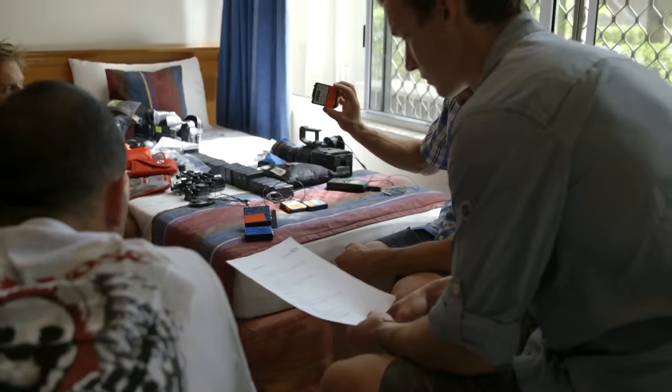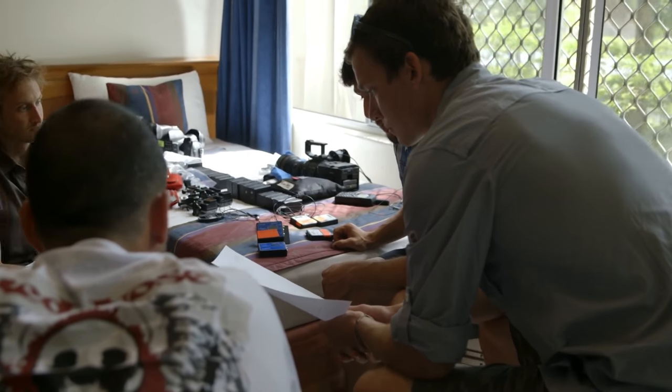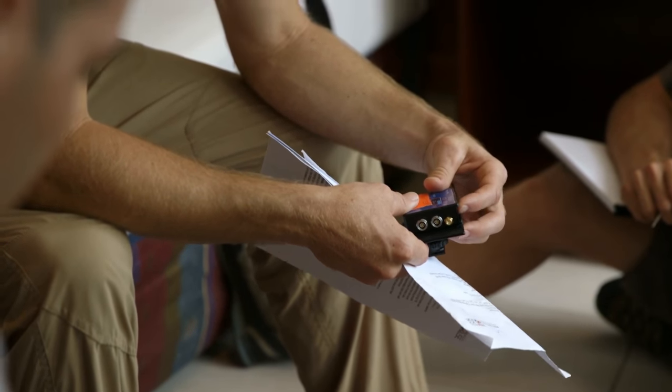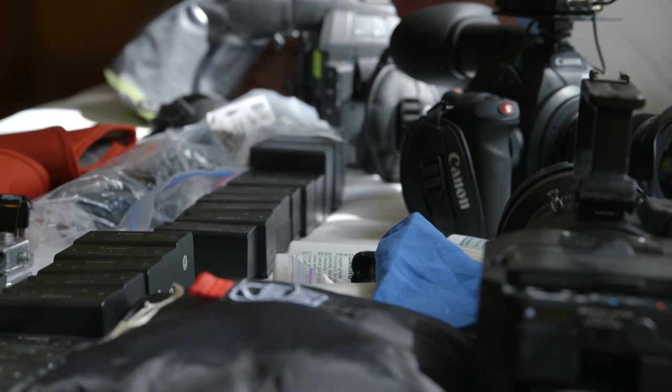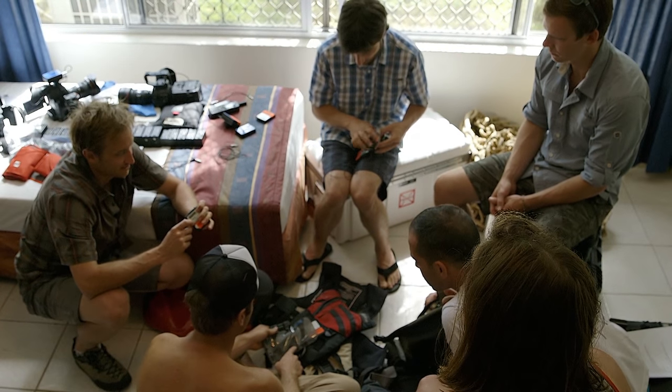These are called the Zaxcom boxes. There were some complicated things happening between audio systems and the camera systems and how they tied together via timecode that really hadn't been used in a job like this before.